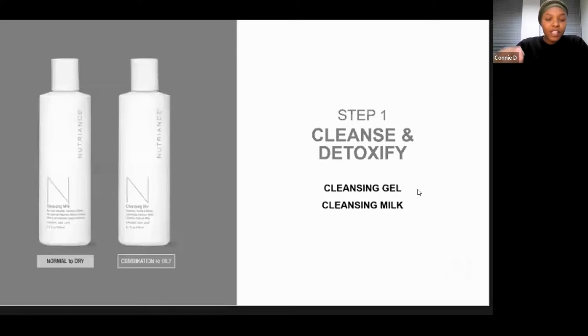The cleansing milk has something called sweet almond oil, which helps you effectively remove things like makeup and impurities without drying out the skin, which is really lovely. And there's chamomile in the cleansing milk as well, which soothes and calms the skin during the cleansing process. The cleansing gel has a particular botanical that provides this gentle cleaning action but also has antioxidants inside, so you've got this dual benefit from either using the gel or the milk.